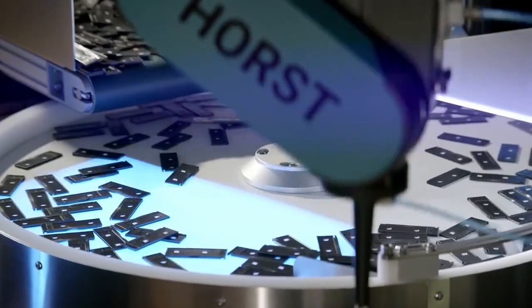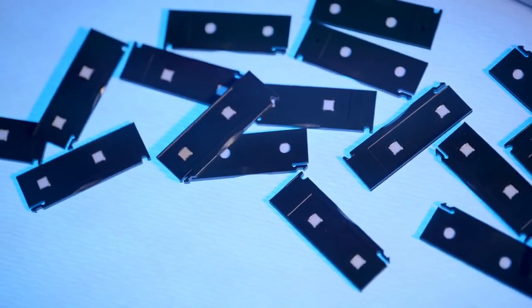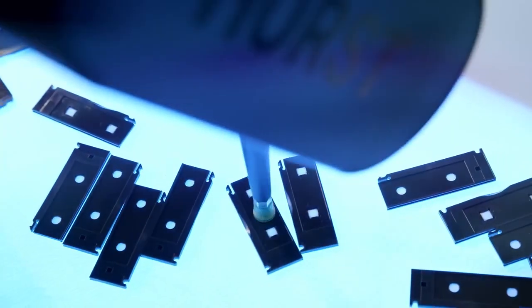The solution implemented to streamline this process included a conveyor hopper that accurately doses parts into a flexible 650. This flexible feeder is adept at separating, singulating, and orienting the components.